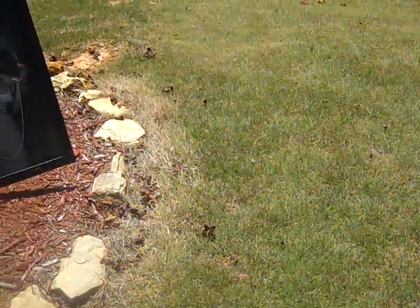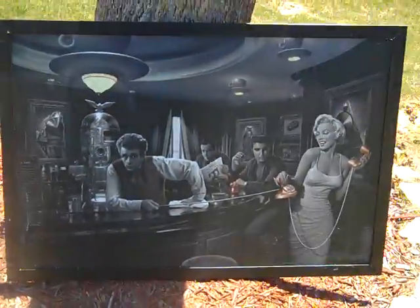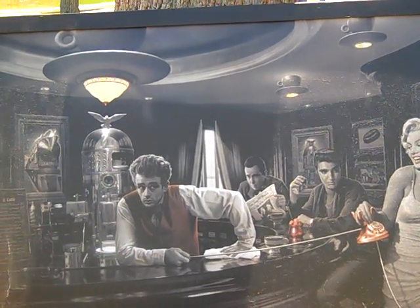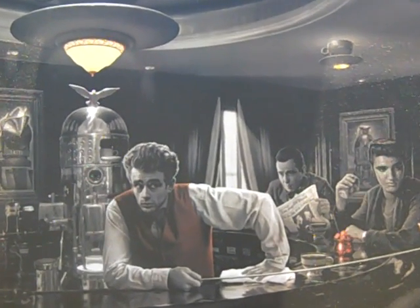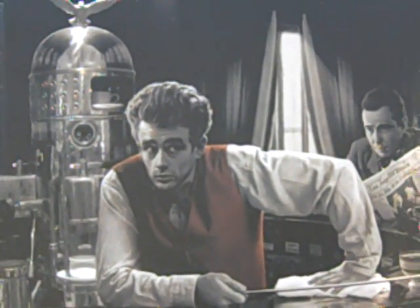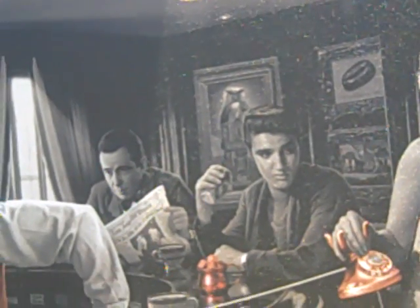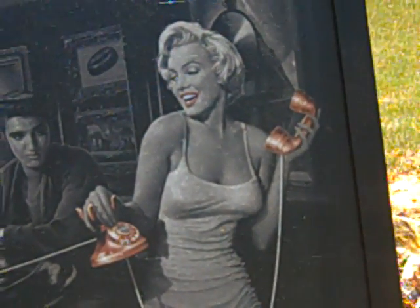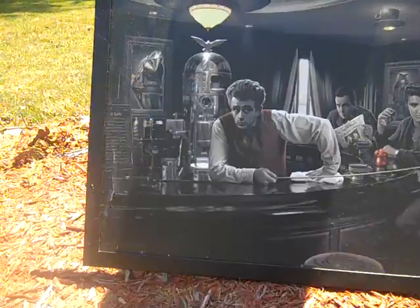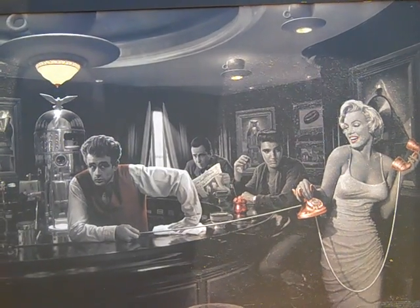My favorite find - and might not be worth much but I'm probably not going to get rid of it anyway - is this picture I found at a flea market. It's got a rough texture, and you know it just kind of stuck out. There's James Dean, Humphrey Bogart in the back, Elvis Presley sitting at the bar, and Marilyn Monroe - of course, like she always was, the center of attention. It's a beautiful framed piece. If anybody knows anything about it, let me know.